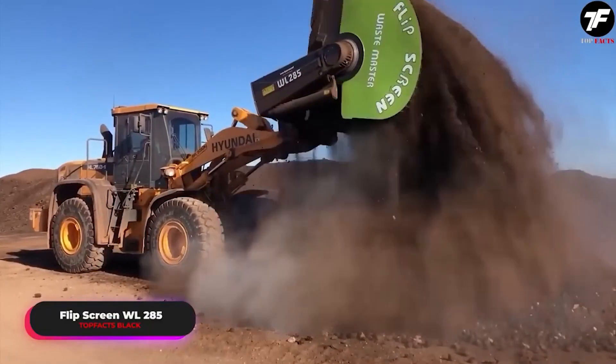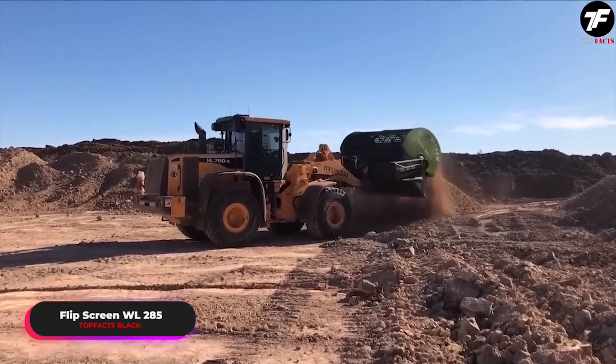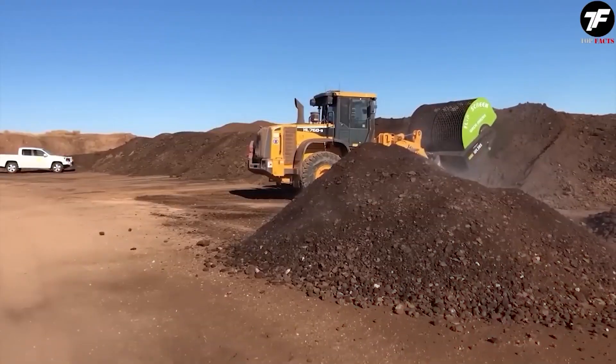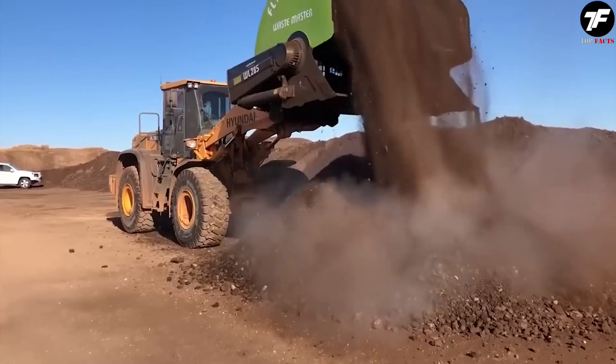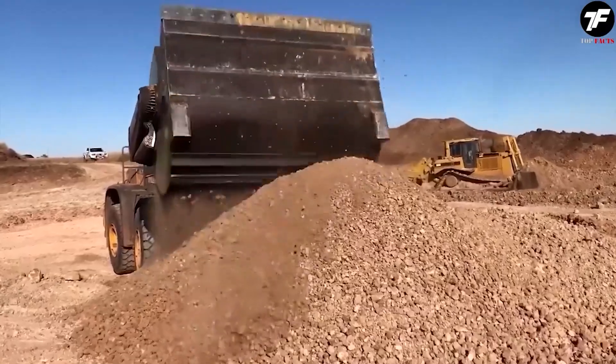The Flip Screen WL 285 is the key to turning waste into useful materials. This powerful recycler makes material processing not only profitable, but also exciting, transforming waste into resources with minimal effort.